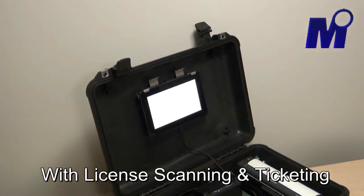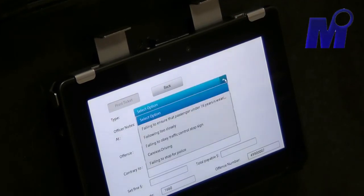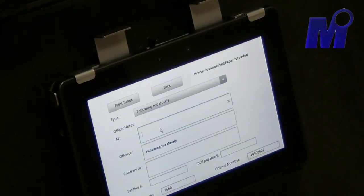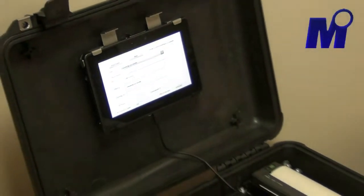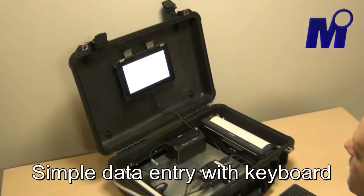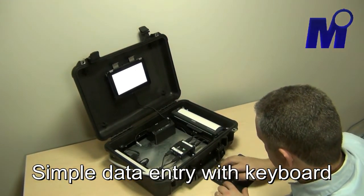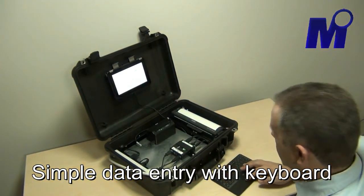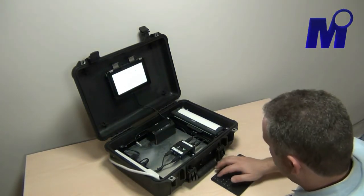We'll go ahead and create that ticket — making this ticket for following too closely at King & Main, contrary to the Highway Traffic Act, with a set fine amount of $100, on the total payable of $100.